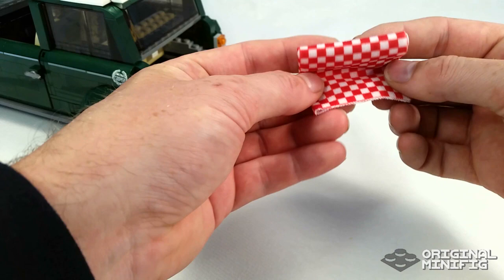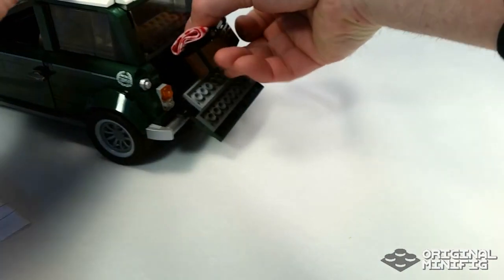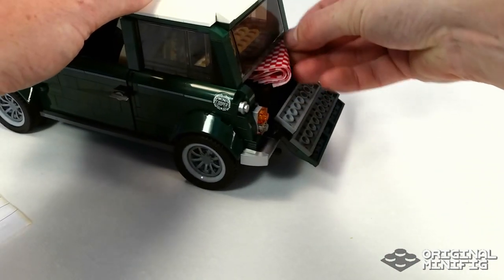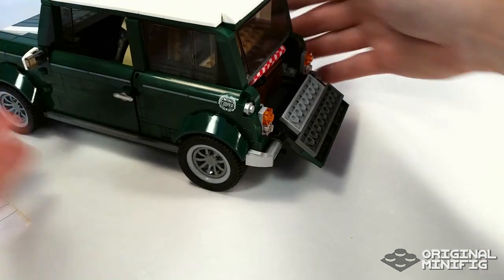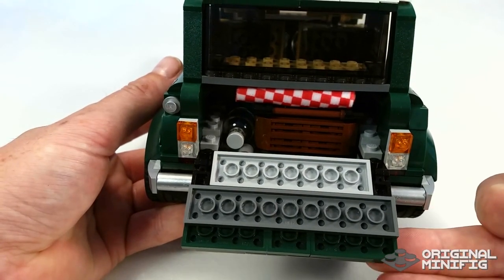That water bottle is one of the simplest but genius builds and it's such a nice addition to the set. Well, thank you very much for watching. I hope you liked this review. If you are interested, you should check out my channel — the links are in the description or coming up in a minute. If you would like to hit the subscribe button that would be great, and if you have anything to say, leave it in the comments below. Thanks for watching. Bye!